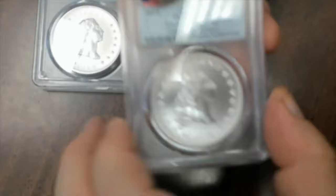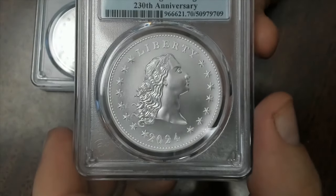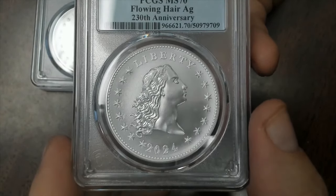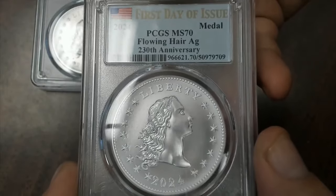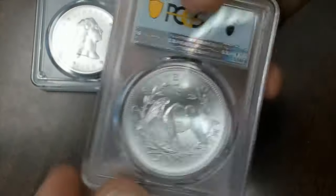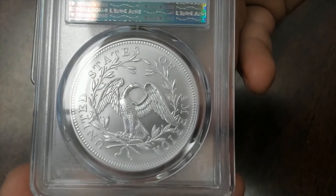And then here's the 70 — that's just a really nice medal. I really do like these. My only thing is, I do wish they were a dollar. I do wish that they were of the finish of the originals and were made out of 90% planchets. That would be really cool to see. Love to see that happen. But this is the second best thing to that.